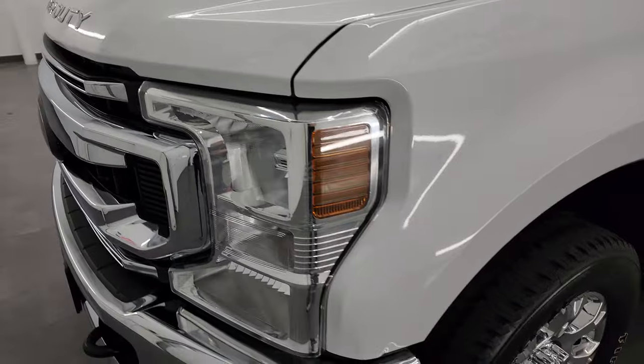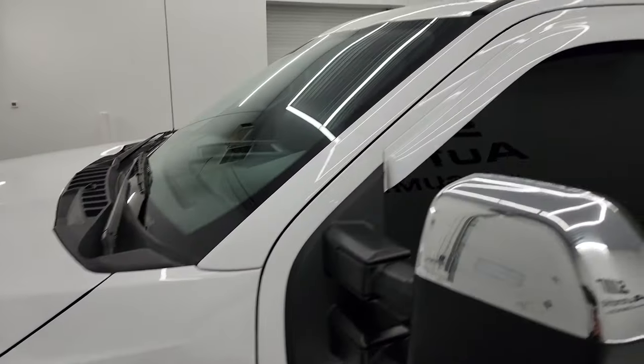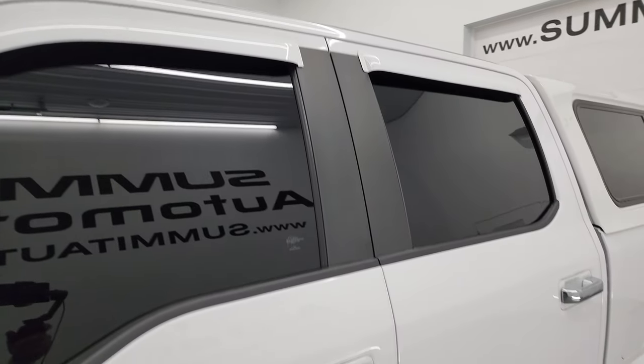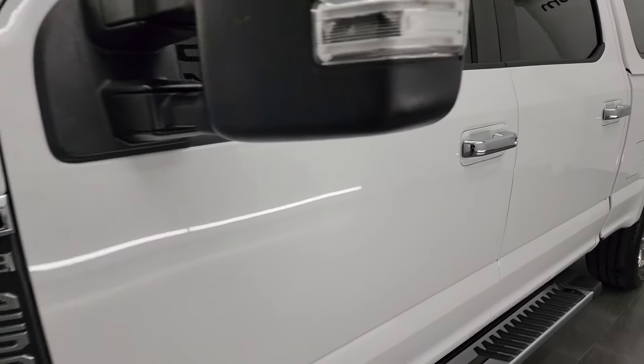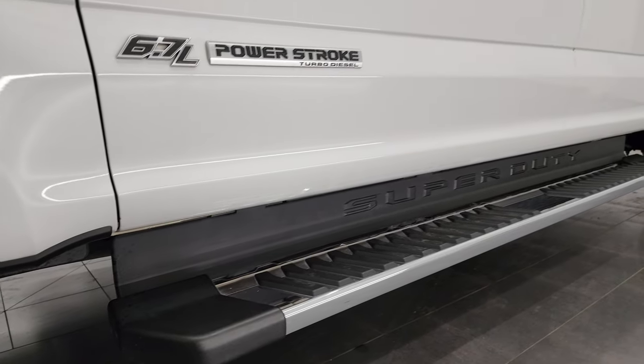Oxford white color. I shoot all my videos in 4K, and if you like the video you can subscribe to my YouTube channel, which is youtube.com/SummitAuto. Click the bell notification to get updates on the videos I do each and every day, as well as access to one of the largest catalogs of vehicle walk-arounds on YouTube.